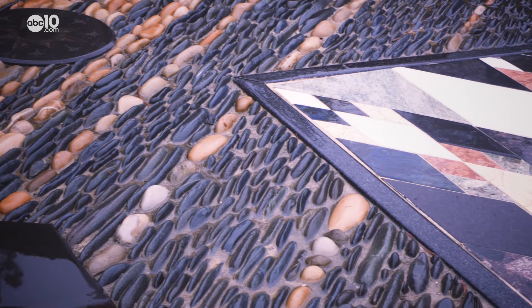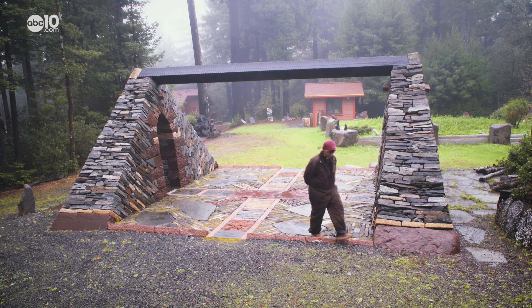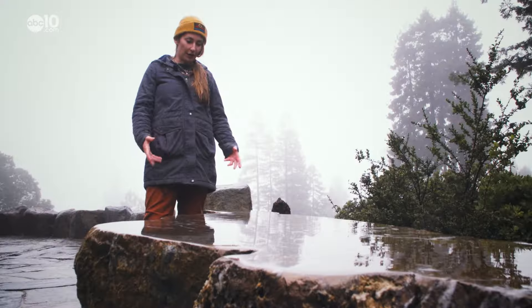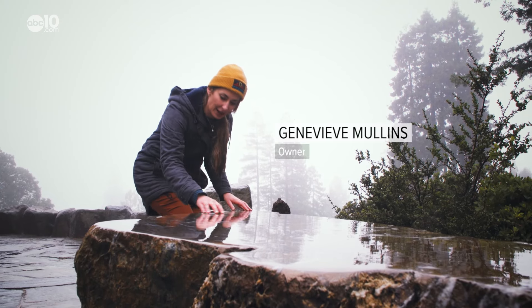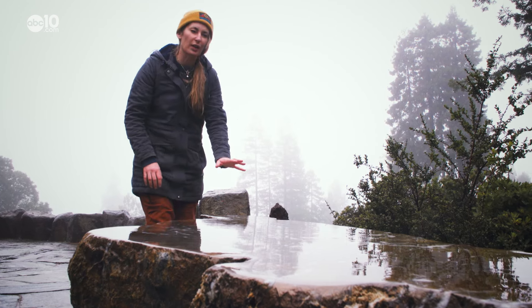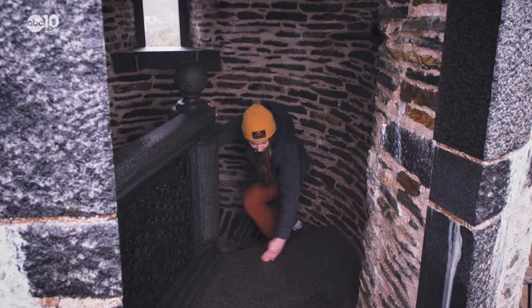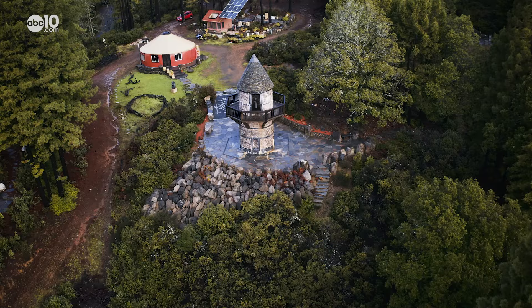Many of the rock installations are interactive, meaning you can walk on or walk through, and touching is highly encouraged, especially in the rain. I ran over just now — I didn't even realize it was brown, because when it's dry it's more of a gray. Genevieve Mullins is Peter Mullins' daughter. She says her dad designed the place to interact with nature.